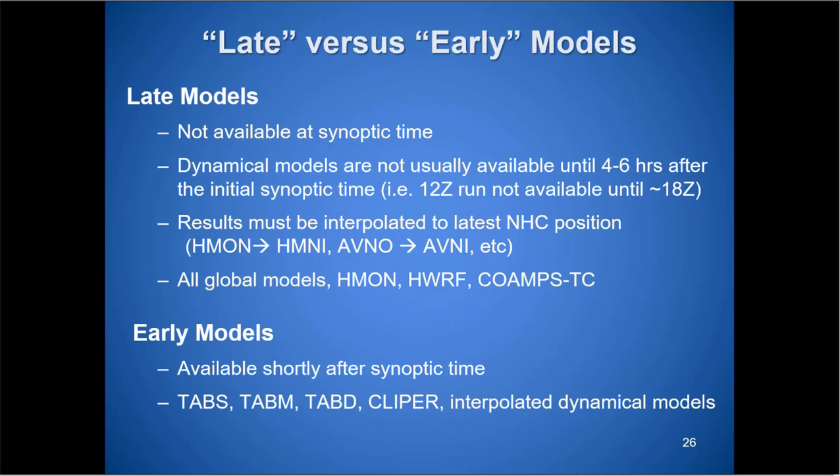Late versus early models: if I initialize a storm at 0Z, it takes a few hours before that data is processed. If I initialize at 8 a.m. Eastern, I won't see the GFS data until about noon Eastern — those are considered late models. HWRF, HMON, and all main dynamical models are late models. Early models are simple and available in about five minutes, giving a baseline while waiting. We also look at the previous model run, interpolated to the current position, for preliminary guidance.